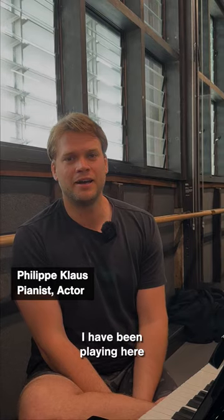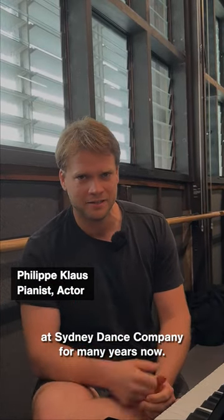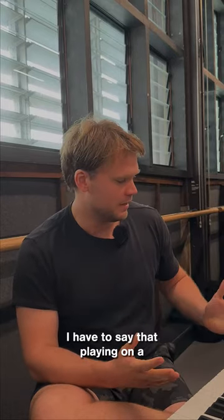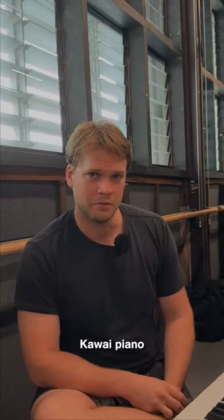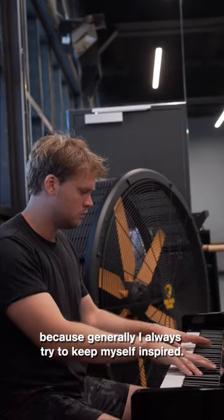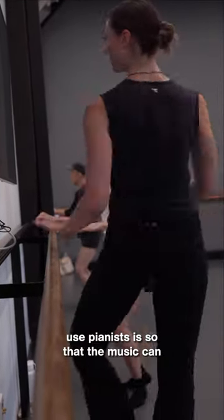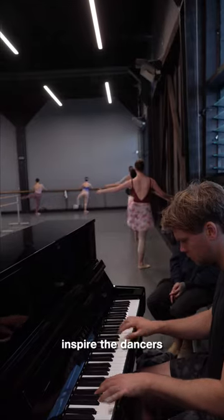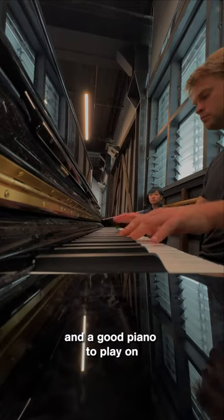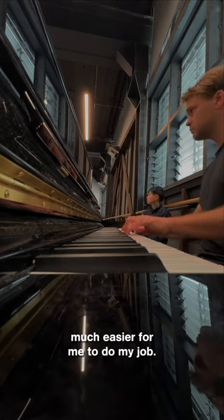Hi, I'm Philip Klaus. I have been playing here at Sydney Dance Company for many years now. Playing on a Kawai piano makes a huge difference to my job because I always try to keep myself inspired. Part of the reason we use pianists is so that the music can inspire the dancers, and so if I have a good sound and a good piano to play on, that inspires me and makes it much easier for me to do my job.